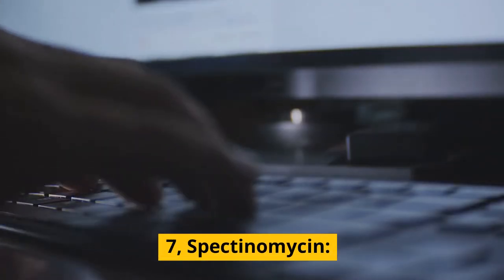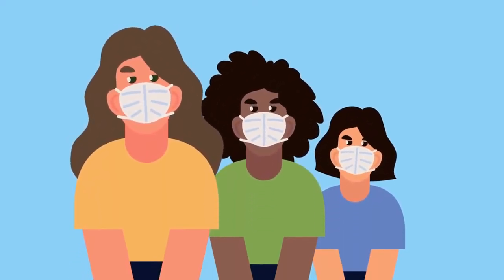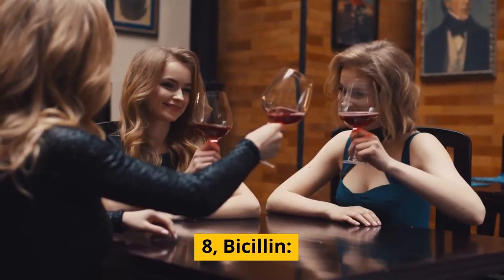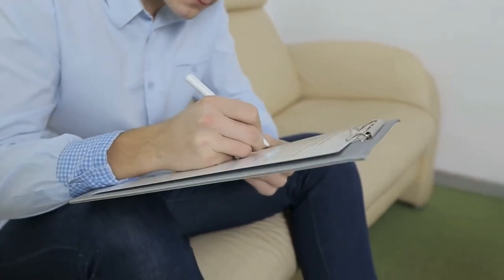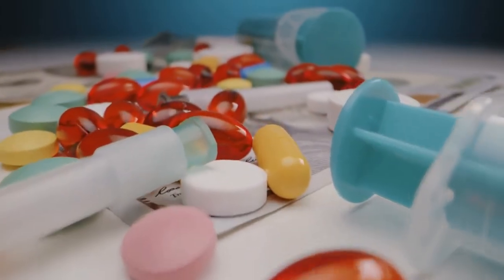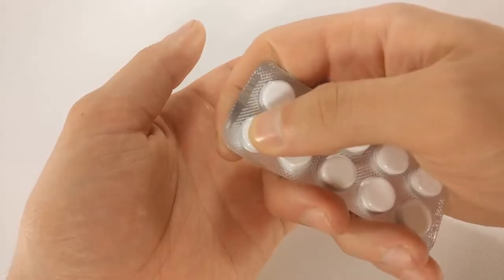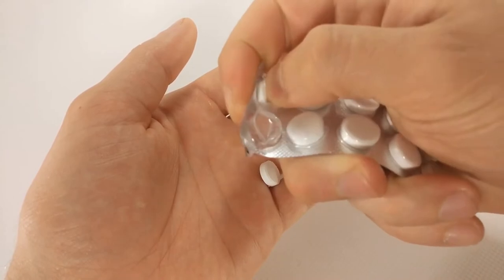7. Spectinomycin. This is an injectable antibiotic that's often used to treat syphilis in pregnant women. 8. Bicillin. This is an injectable form of penicillin that's often used to treat syphilis. 9. Probenicid. This is a medication that's often used in combination with penicillin to treat syphilis. 10. Metronidazole. This is an antibiotic that can be used to treat syphilis in combination with other medications.